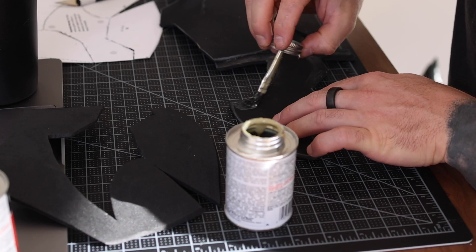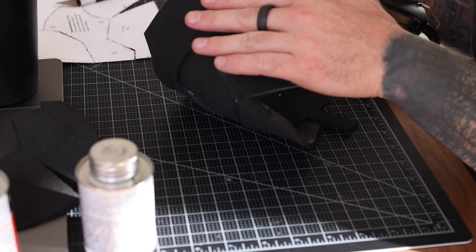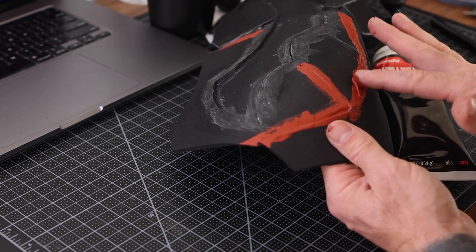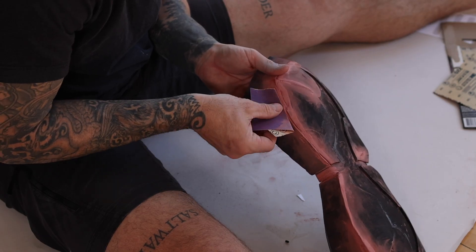Okay everyone, so today is day two. It's bright and early in the workshop and I'm going to be building the armor — gluing all the pieces together and attaching them to each other. That will include the shoulder, the bicep, the abdomen, the chest, and the batarang that goes on the chest. After I build the armor, I'm going to use some putty to fill in the gaps and sand down the seams so that when I prime it, everything looks nice and even as if it were actual metal or whatever material armor would be made out of.